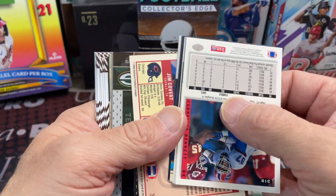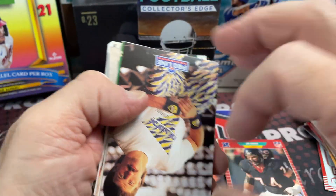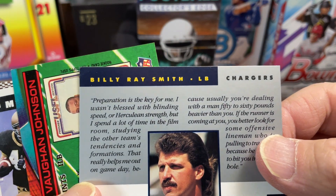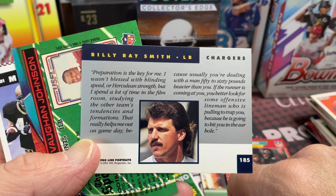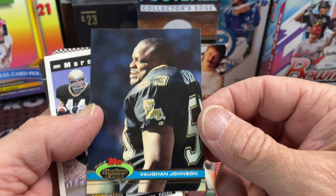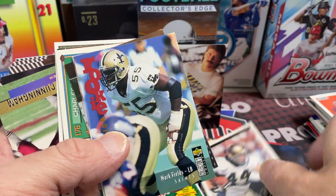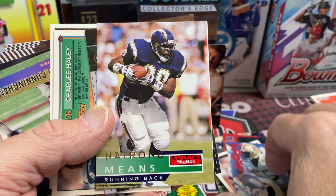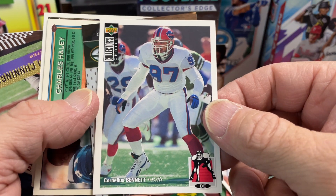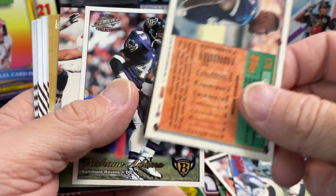Eric Martin, he was pretty good for a while. Pro Set, Pro Set. Billy Ray Smith - this guy is like an announcer, or was an announcer for the Chargers. Billy Ray Smith - I think he did local radio. Look at that, that card is awesome. Von Johnson. The one thing is these cards are definitely screwed up - they're like flipped every direction. Natrone Means was a Super Bowl player for the Chargers when they got destroyed by the 49ers. He was a beast for a couple of years. Terry Glenn - not bad.